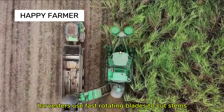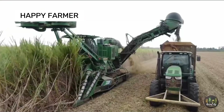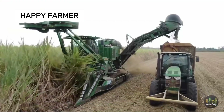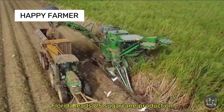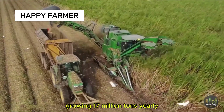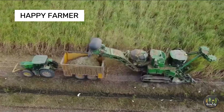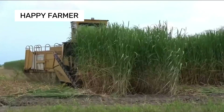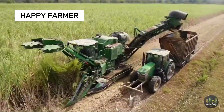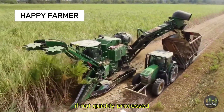Sugarcane harvesters use fast-rotating blades to cut stems, with autoloaders gathering them. Florida leads U.S. sugarcane production, growing 17 million tons yearly for 2 billion pounds of sugar. Here's a strange fact: freshly cut sugarcane can start fermenting in 24 hours if not quickly processed.